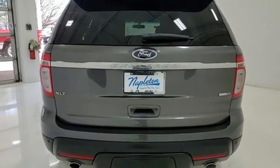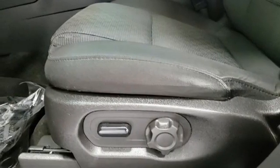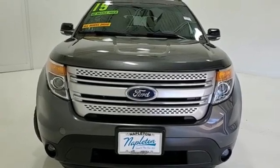Built on tradition, built to last — Ford. They say a journey begins with one step. In this case, it begins with a test drive. Start your next adventure today.